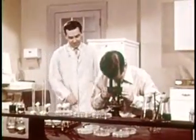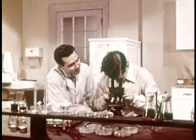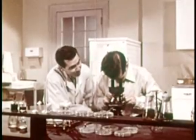Ted seems to be having a little trouble. Can't you get it focused on the field, Ted? Try using the fine adjustment knob and do it more slowly. You're likely to miss the cells you're looking for even though they may be there.